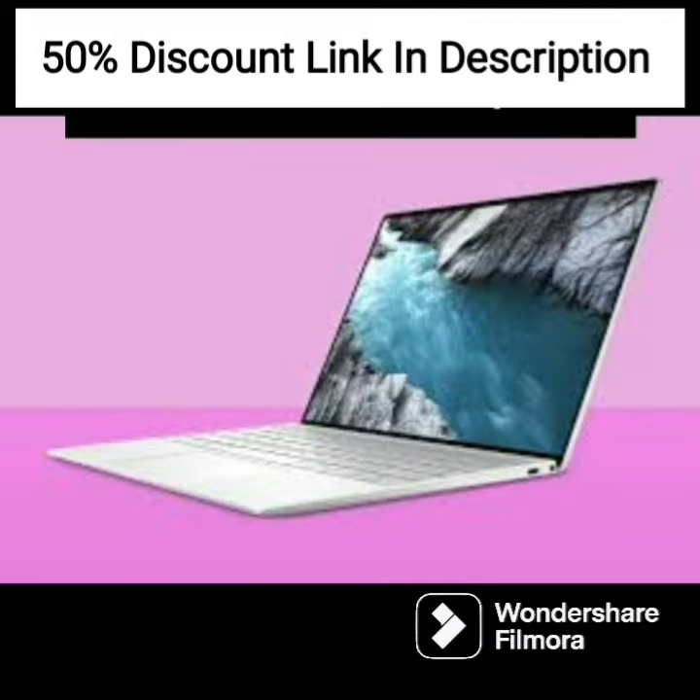Overall, the HP Pavilion Plus 14 A00252 is a capable laptop for creators and professionals who prioritize usability, security, and mobility. Its sleek design, modern features, and solid performance make it a solid option in its price range.